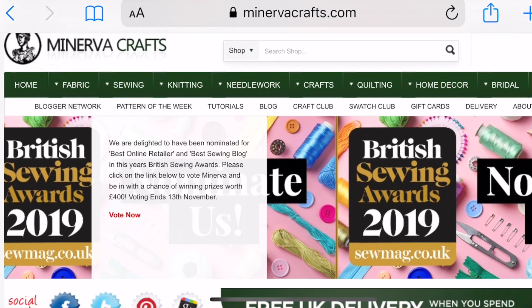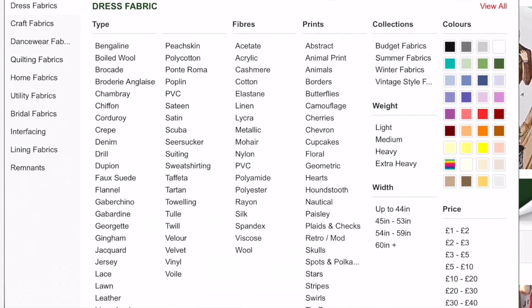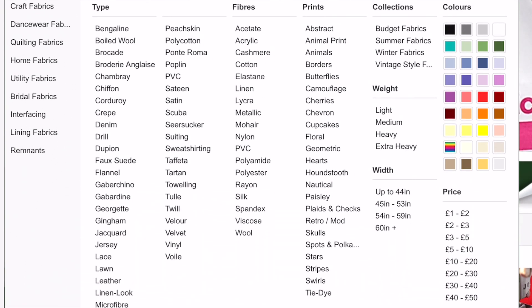We've decided with the lovely support of Minerva.com — we've been provided with some vouchers, and we went ahead to do our own online shopping for the other person. Thank you very much, Minerva.